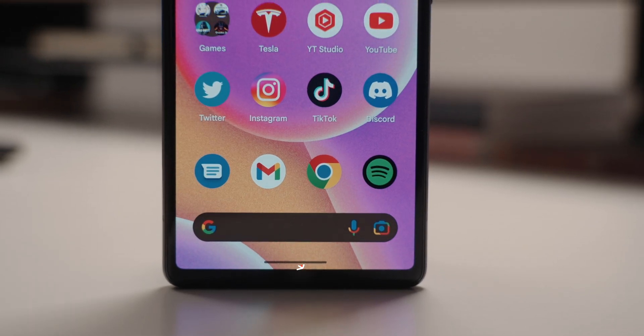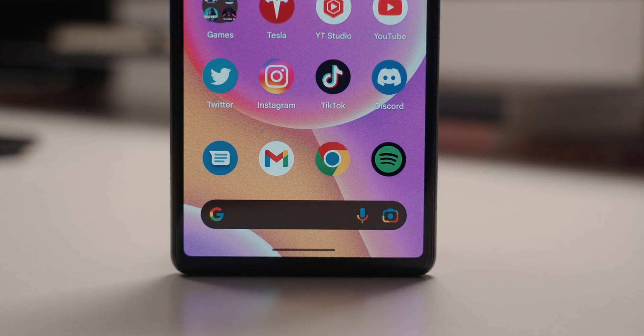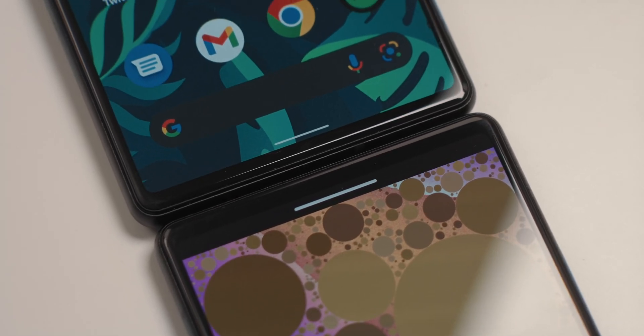The navigation bar at the bottom of the screen is now longer and slightly thicker, which is pretty similar to the iPhone but not as thick or wide. I personally love the change, and I think it'll help people that don't have the best eyes.